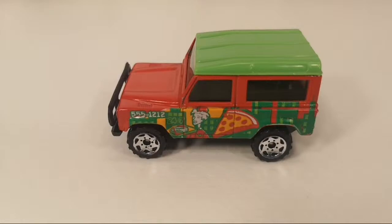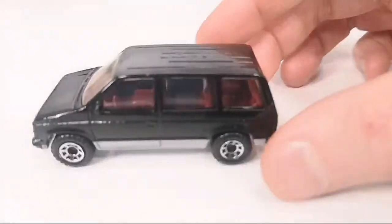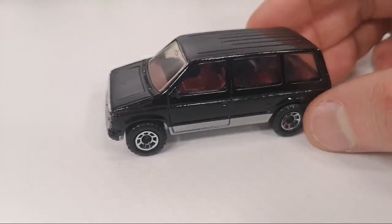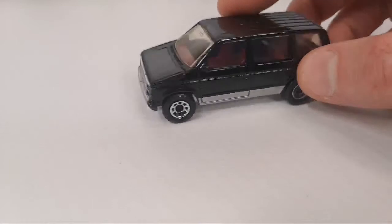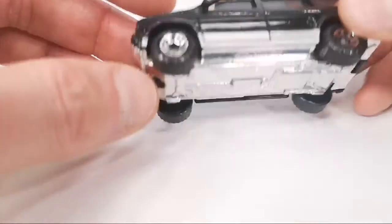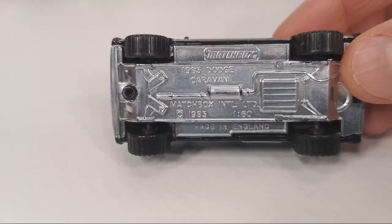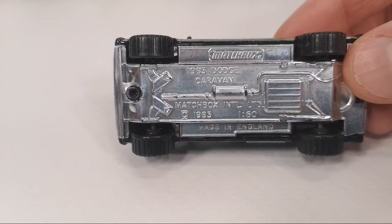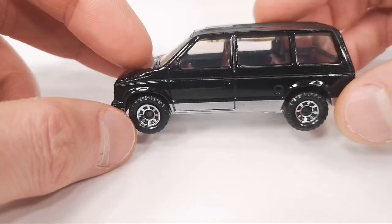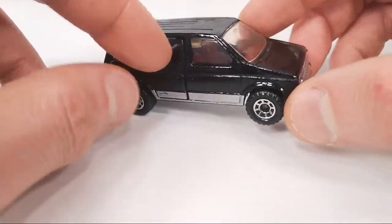Then we go to the two euro cars. The asking price was two euro and I ended up paying one euro and 62 cents. It's got the chrome base — it's a 1983 Dodge Caravan. This is actually the first release from 1984. It's got suspension and a red interior.